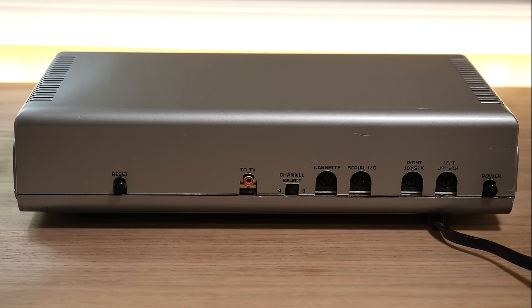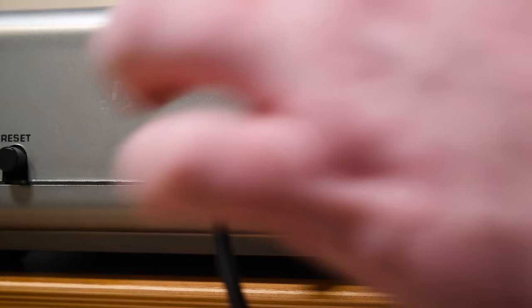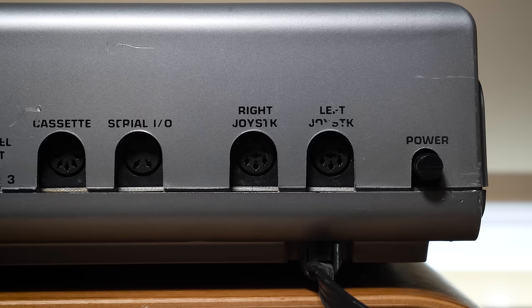Let's take a look at what we have around back, where we find the power and reset switches, the TV Channel Select and RF jack. This really is the only video output option — there's no RGB, S-Video, or even composite without modification.